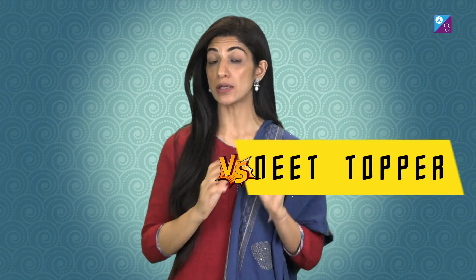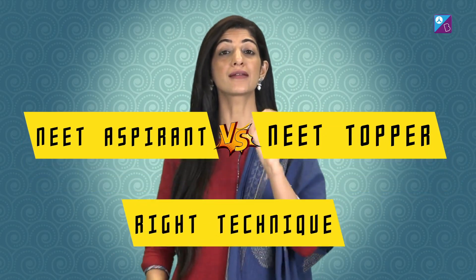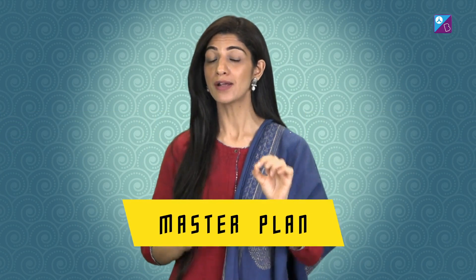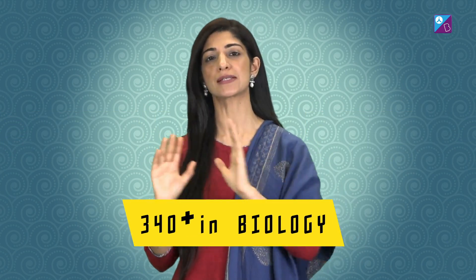Hey kids, do you know what differentiates a NEET topper from a NEET aspirant? It is the right technique that they follow in the last few days before the exam. So I'm going to give you the master plan with which you can easily score 300 plus in biology.